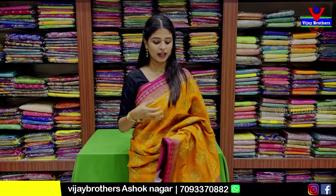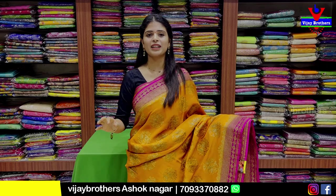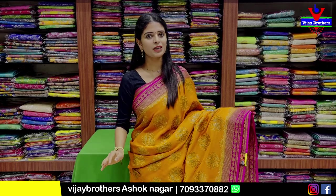In this episode, we will check out Banaras Georgette. It has a very beautiful collection — rich and very comfortable.